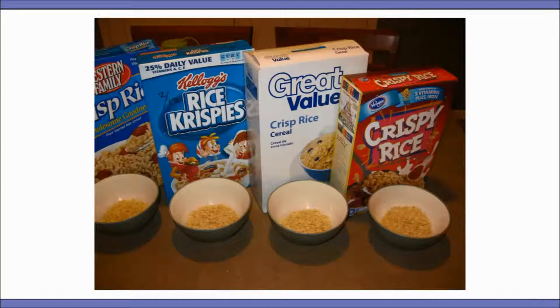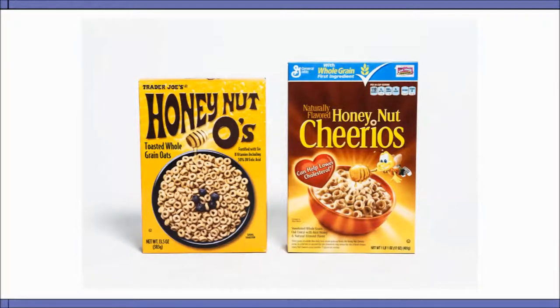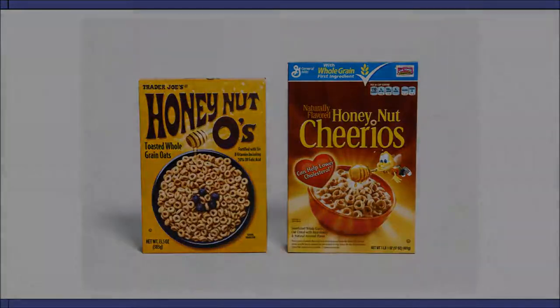Their commitment to product over packaging gives more options to customers when they go shopping. However, this plain packaging approach most off-brands use means they go overlooked. Even though the off-name brand is often of the same quality, customers notice the more expensive packaging first. The plain packaging loses the sale.